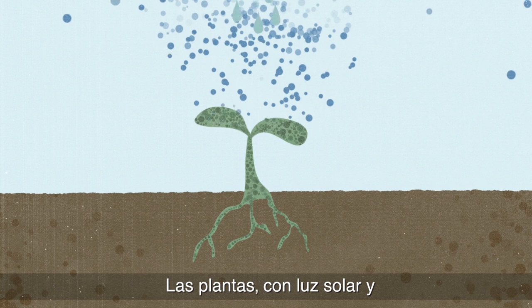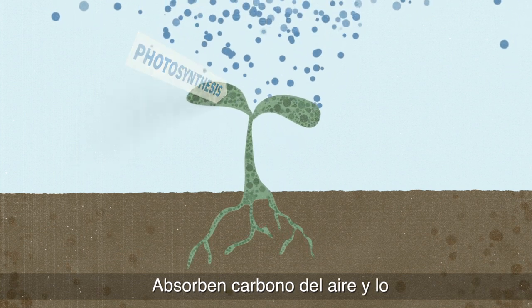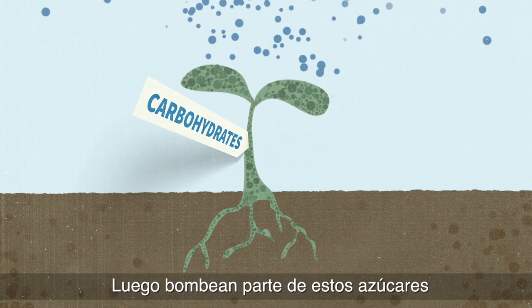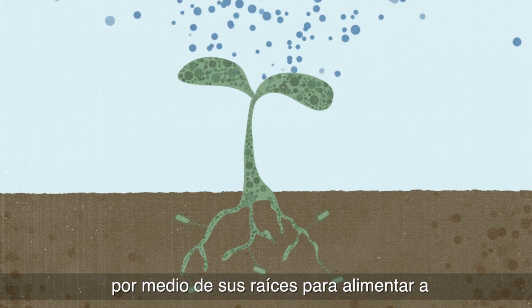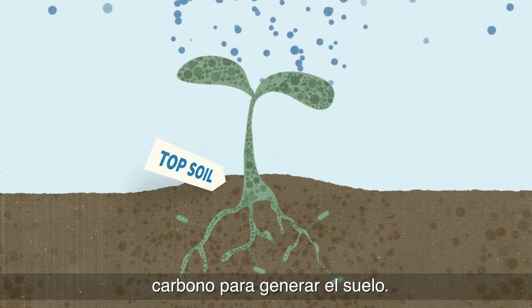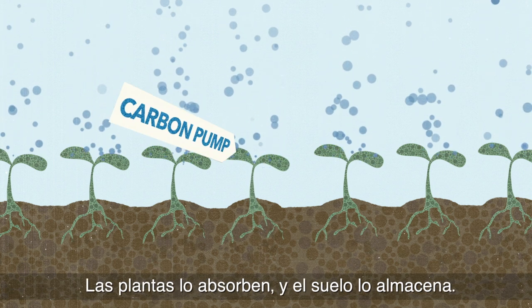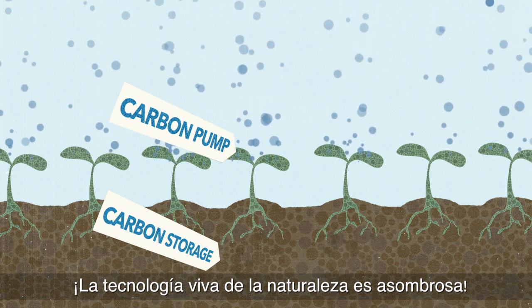Plants, with sunlight and water, perform photosynthesis. They pull in carbon from the air and turn it into carbohydrates — sugars. Then they pump some of those sugars down through their roots to feed microorganisms, who use that carbon to build soil. So, voilà — carbon moved. Plants pump it in and soil stores it. Nature's living technology is amazing.